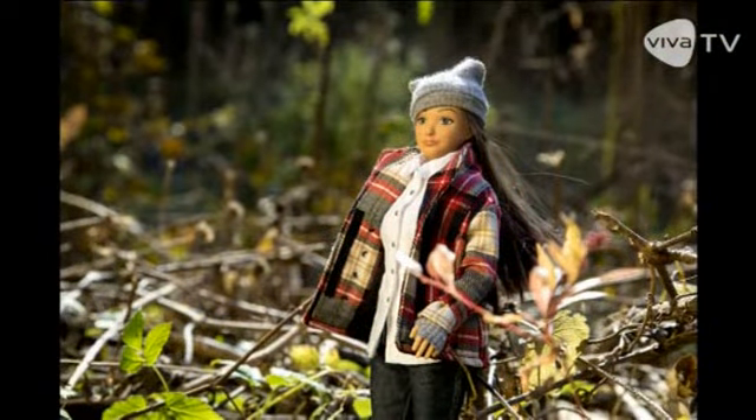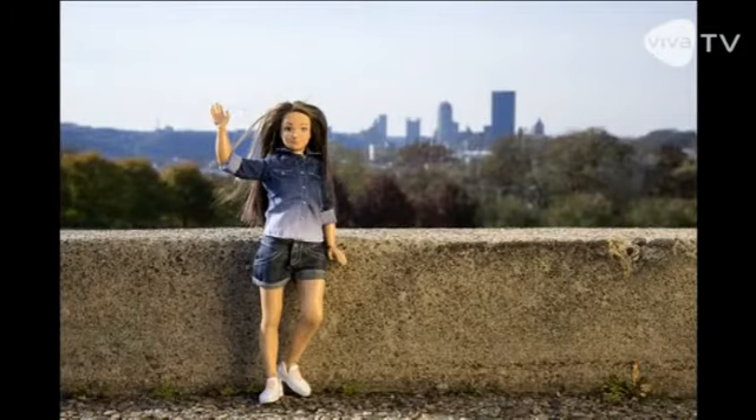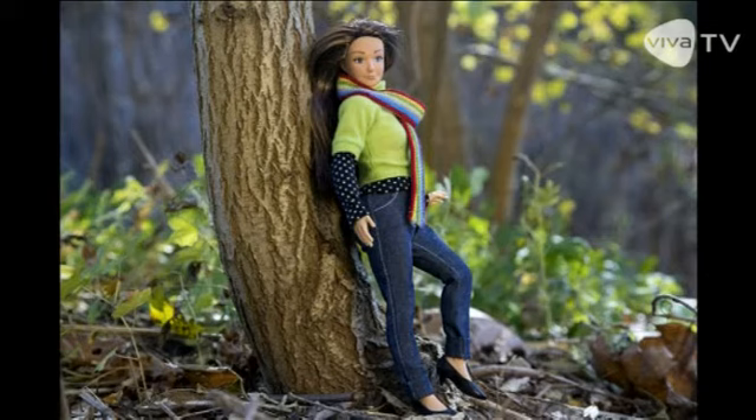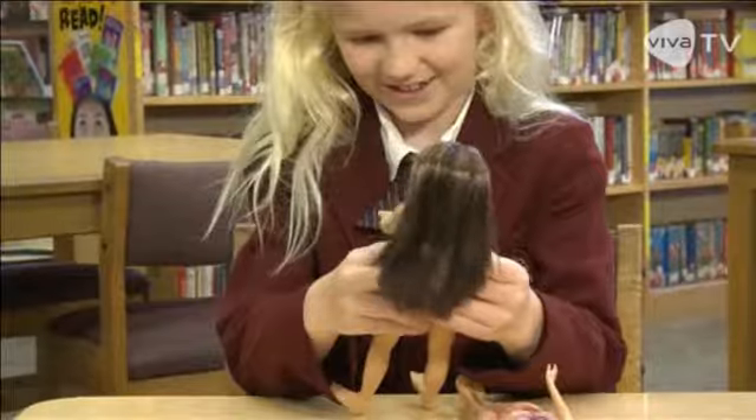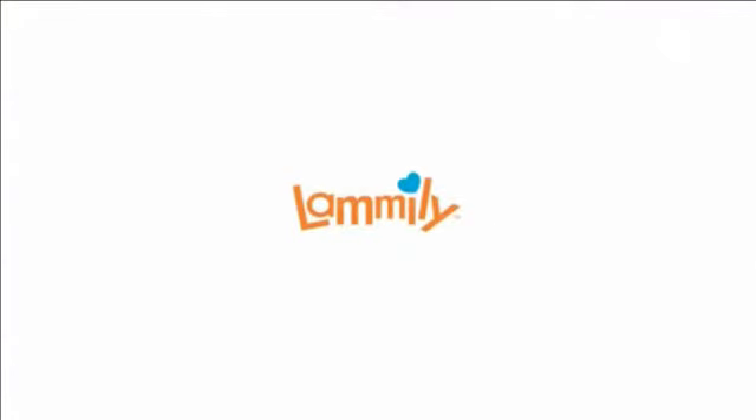Lamily came into being thanks to a crowdfunding campaign. More than 13,000 backers pre-ordered over $19,000 and they'll get the $25 creation first. 25,000 more are available for sale after that — the perfect holiday gift, the company says, if you feel the time has come to get real.